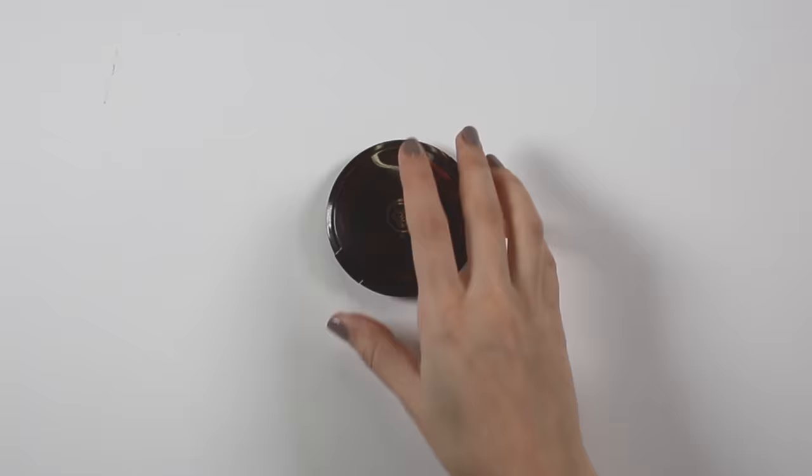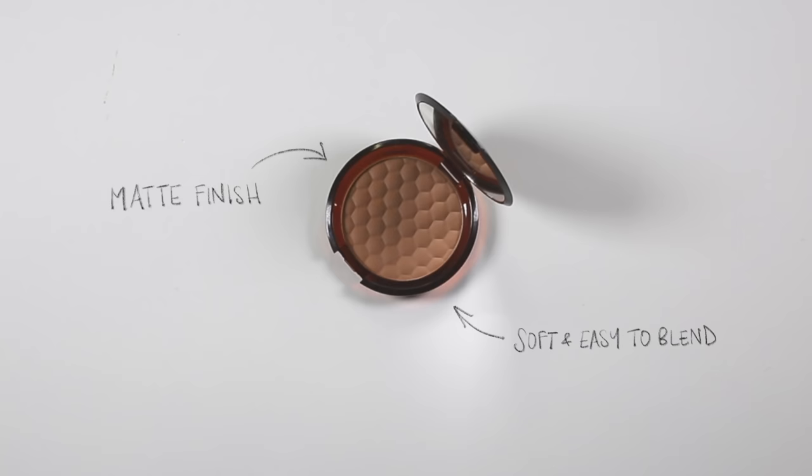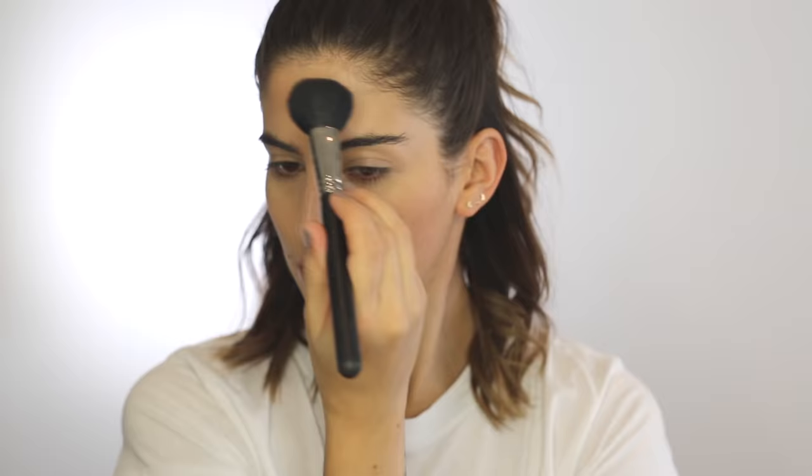For bronzer I actually asked on Twitter and so many of you said this is your favourite too. It's from The Body Shop — it's the honey bronzer. I love it, it's so nice, it's got a matte finish. It comes in quite a few different shades and for me it's just the perfect everyday bronzer.